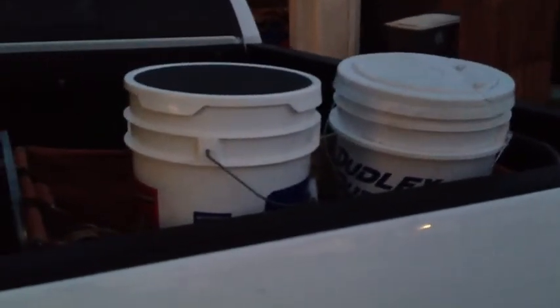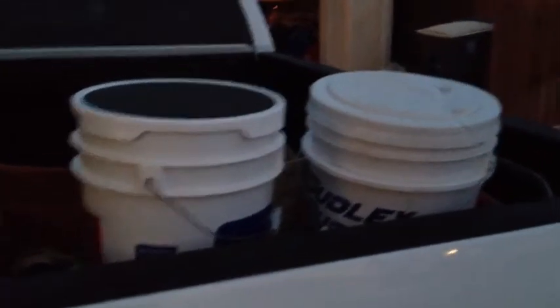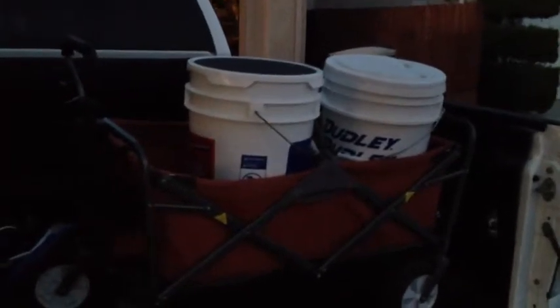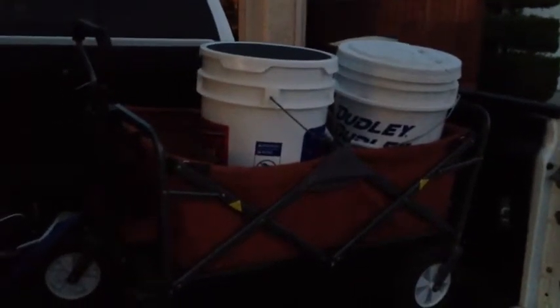So in an effort to eliminate waste and the excess movement, what I have purchased is a wagon. Now I'm able to use this wagon, load it up one time, and get all my stuff to the field.